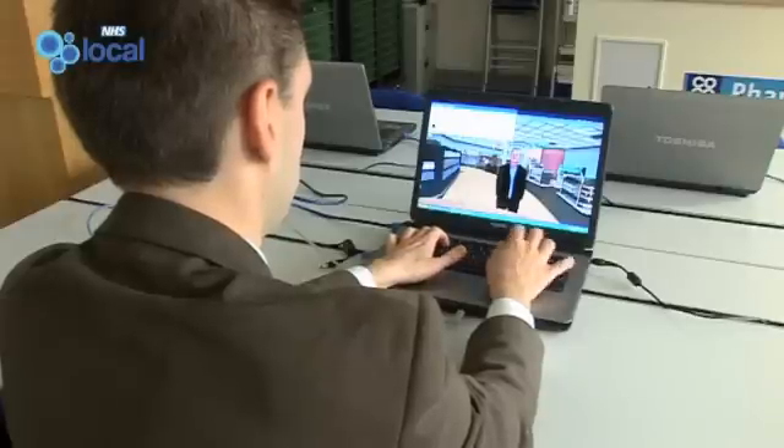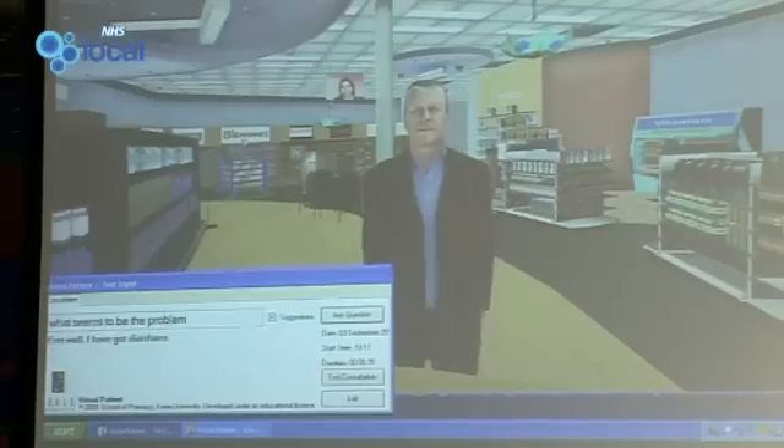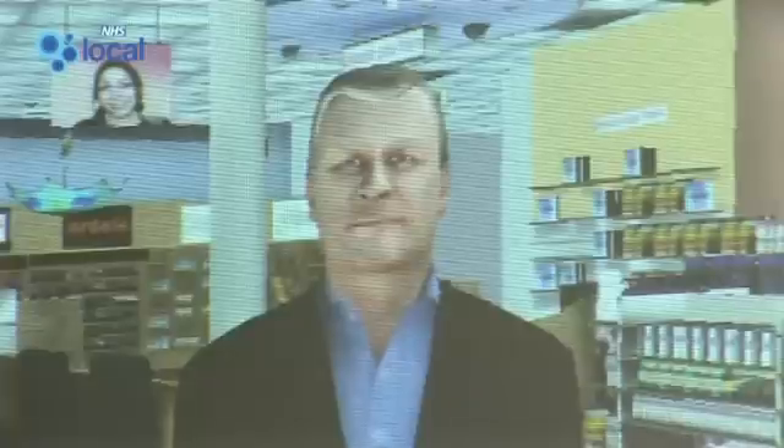We could say: 'What seems to be the problem?' And the avatar responds: 'I've got diarrhoea.' So what we want to do now is know a little bit more about his diarrhoea. We could ask him: 'When did it start?' And he replies: 'The symptoms came on overnight and I was up several times in the night.'